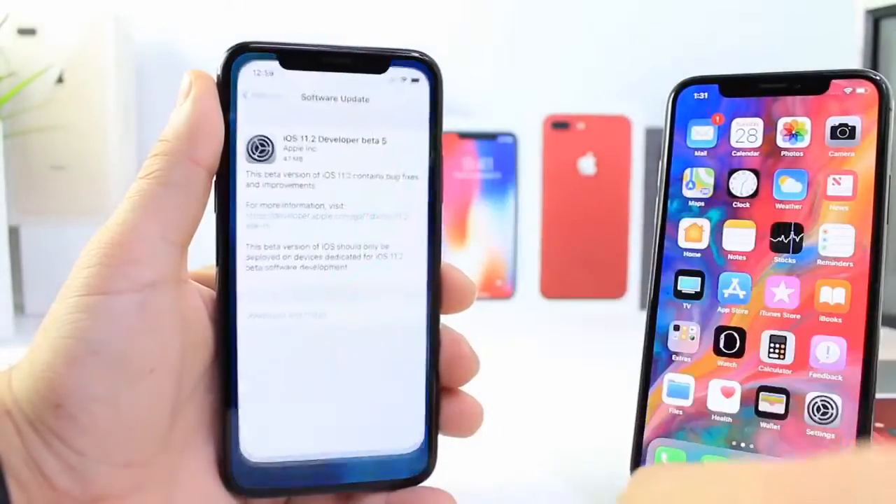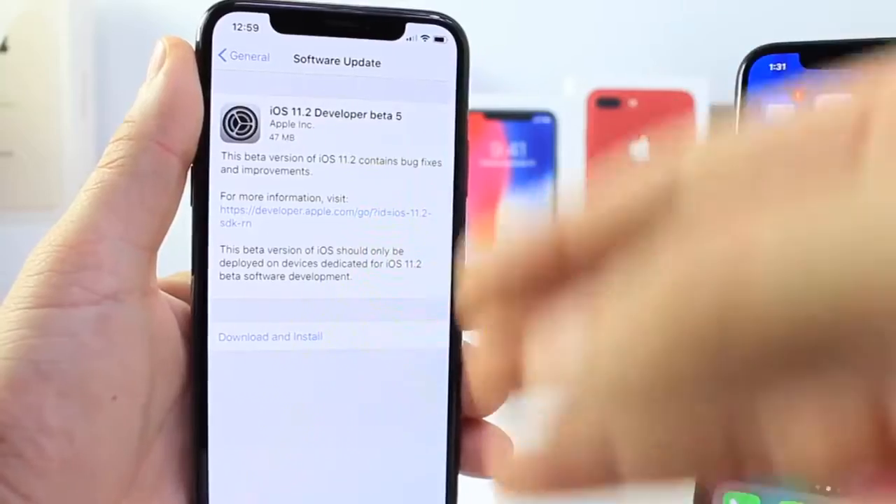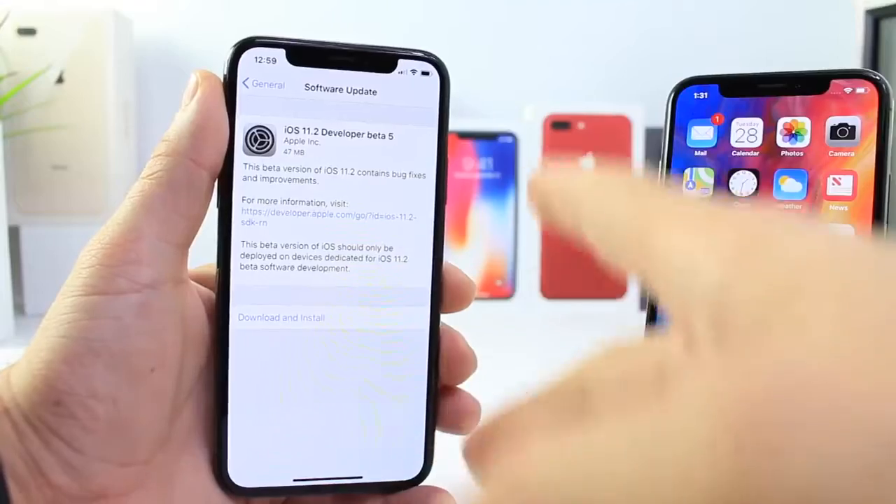Hey guys, Apple today released iOS 11.2 beta 5 to registered developers and interestingly enough also released for public beta testers at the same time, so both developers and public beta testers can download this.